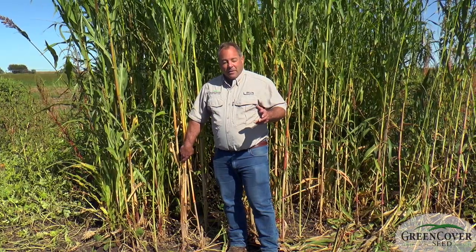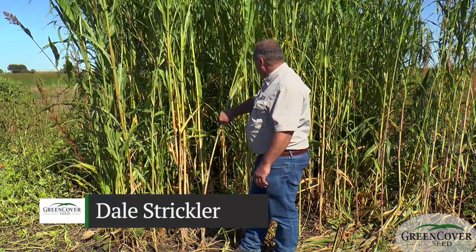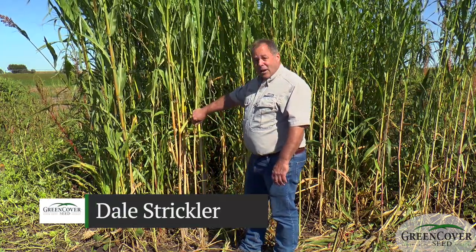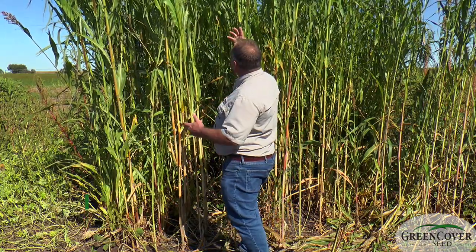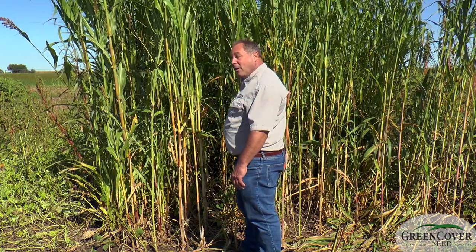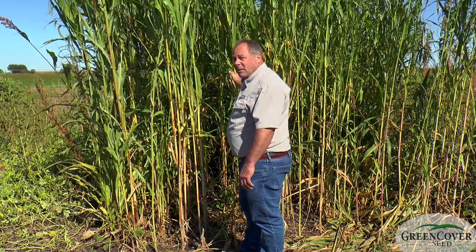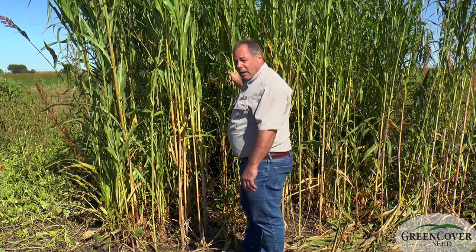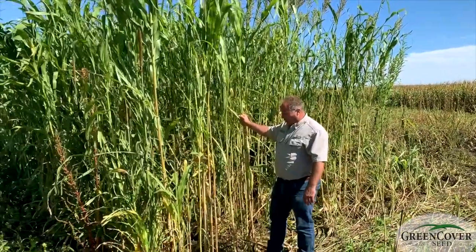What I'm standing in front of here now is our summer annual deer food plot mix. This is designed to attract deer during the summer with good things to eat. And as you can see from the height, we've got some tall sorghums in here, our Sweet Forever Egyptian wheat. This is basically like a forest in a couple months. This provides a lot of cover in addition to the food value.